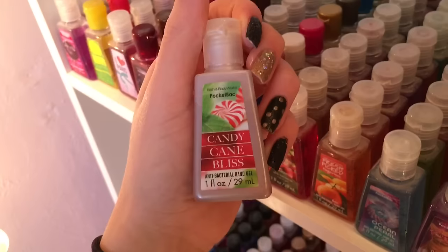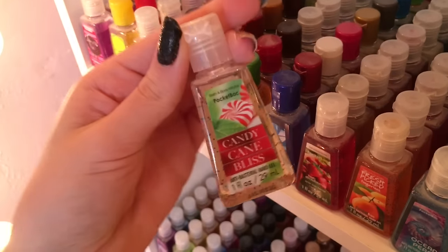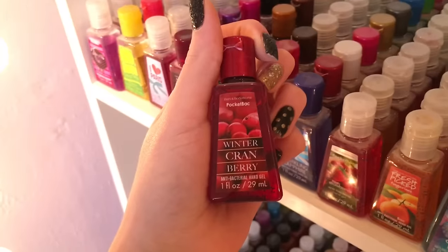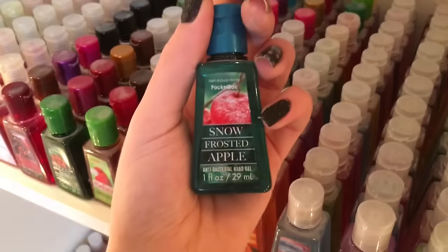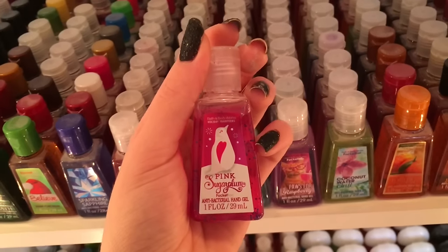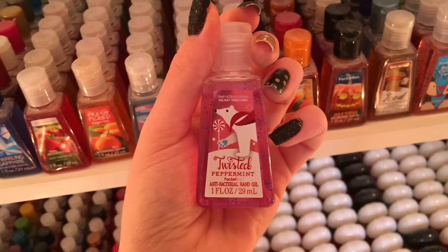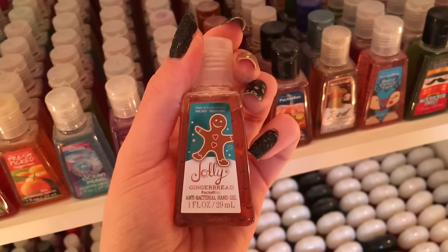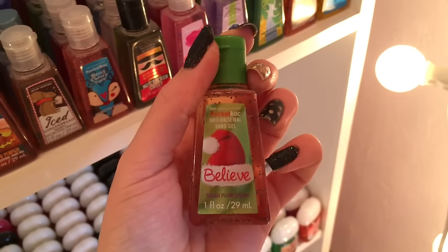Orchard Walk, Candy Cane Bliss, Candy Cane Bliss in the see-through packaging, Iced Gingerbread, Winter Spice and Vanilla, Winter Cranberry, Sparkling Pink Champagne, Holly Berry Wreath, Snow Frosted Apple, Fresh Sparkling Snow, Winter Candy Apple, Pink Sugar Plum, Vanilla Bean Noel, Frosted Snowberry, Twisted Peppermint, Merry Berry Sparkler, Jolly Gingerbread, Ho Ho, Cookie Dough, Rudy Red Apple, Believe Sugar Plum.